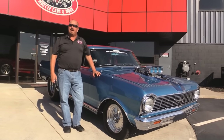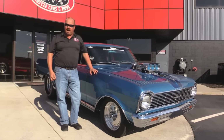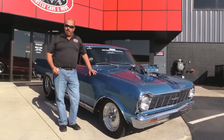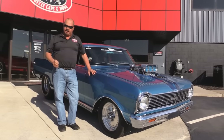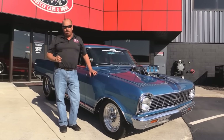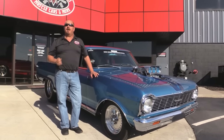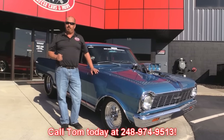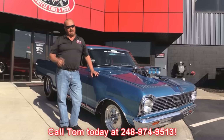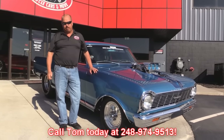Go to our website at VanguardMotorSales.com. Check this baby out. Now when we get them back here to our shop we run them through an inspection process that allows us to answer all your questions when you call Tom at 248-974-9513. Tom would love to tell you everything you need to know about this beautiful car.